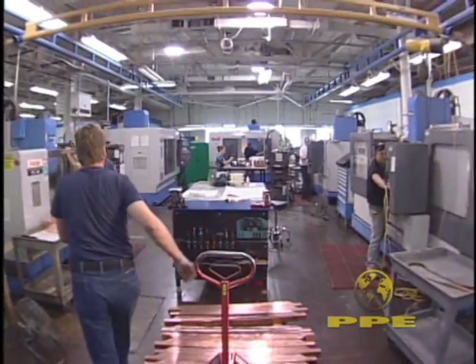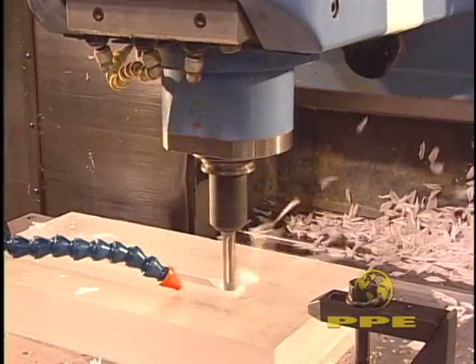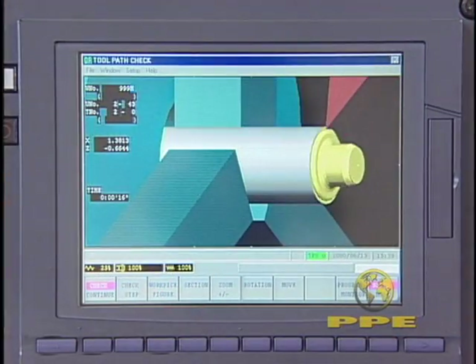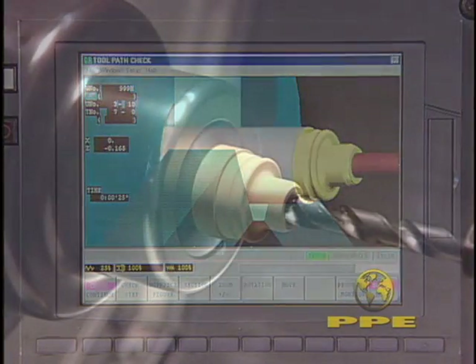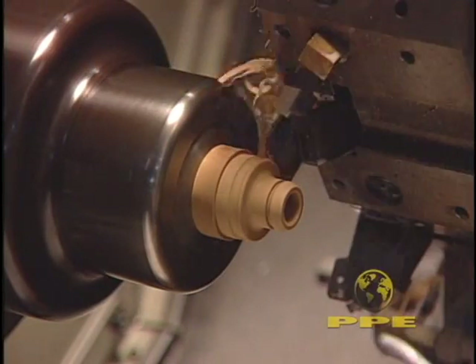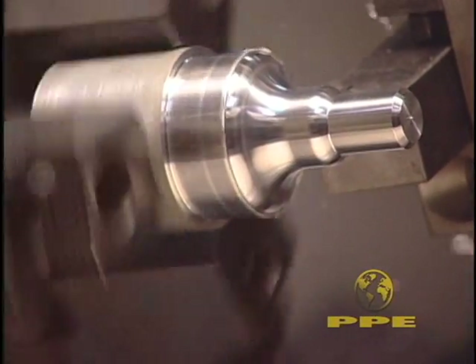On our CNC mills, plastic and metal bar stock and sheet goods are final machined into close tolerance piece parts. Utilizing the tool paths downloaded from our CAD/CAM software system, our CNC lathes produce a variety of precision parts, including some of the intricate details required for our ultra-selective plating cells.